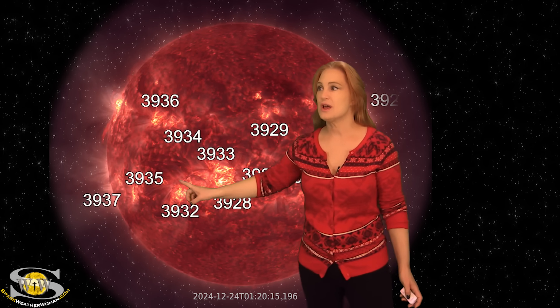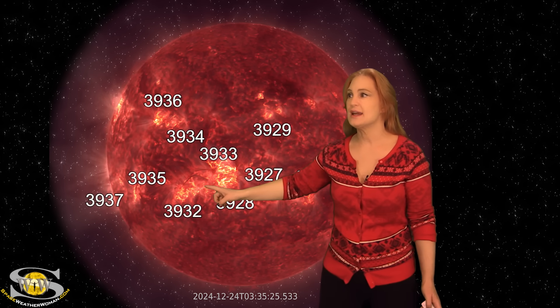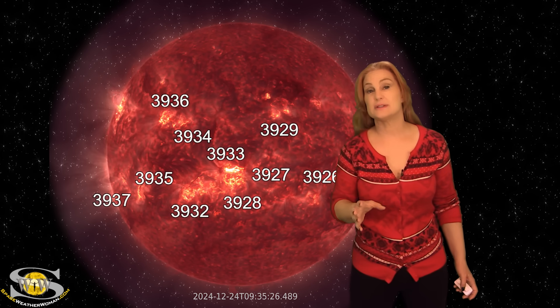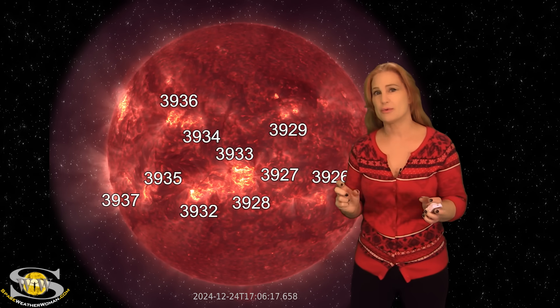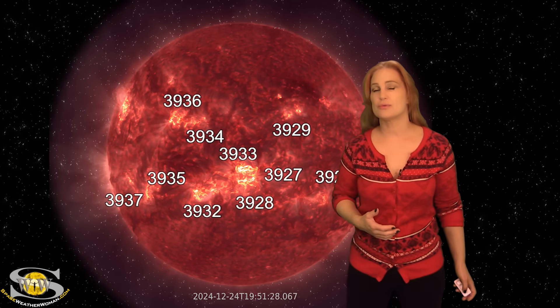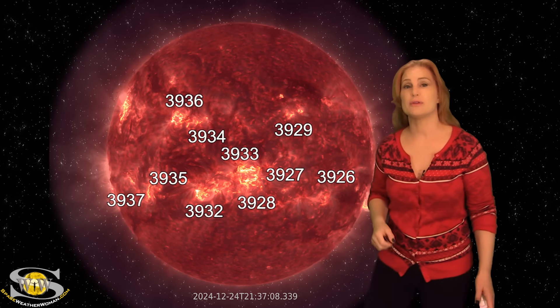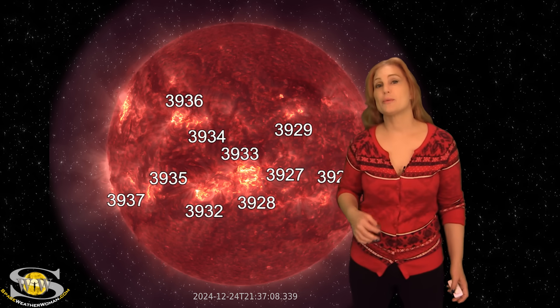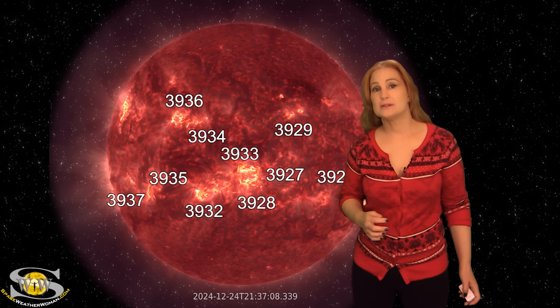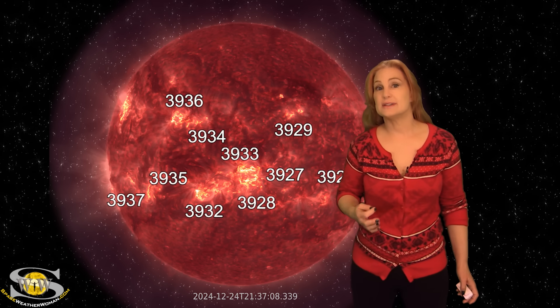On top of that, as we continue watching this set of regions rotate through the Earth strike zone, there is this core filament — and it keeps lighting up and looking like it's being activated. If this filament launches, this will be a very dense Earth-directed solar storm because it's rotating through the Earth strike zone right now. We're keeping our eyes on that very carefully because we're expecting region 3932 and 3933 to keep firing sympathetically. We're getting R2 to almost R3 level radio blackouts. So amateur radio operators and emergency responders, expect more noise on the dayside radio bands and expect those radio blackouts to continue to be a bit intense over this next week.